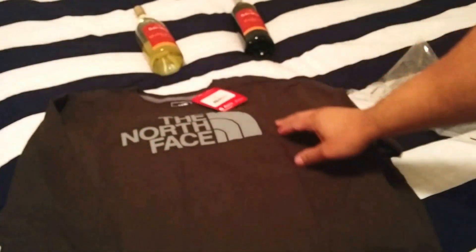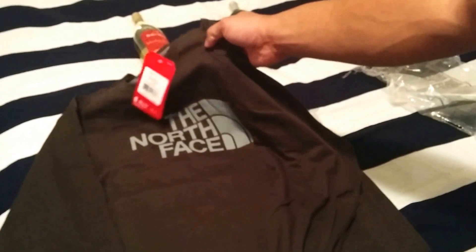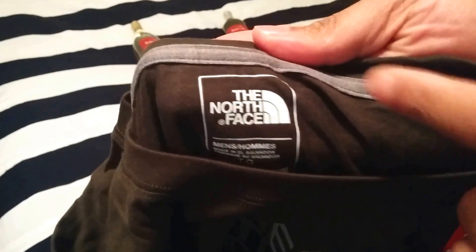This is going to be a long sleeve, nice material, black, collarless — tagless, excuse me. The North Face classic fit with the gray inner lining on the side of the collar, crew neck, super nice.